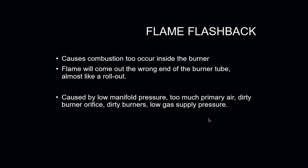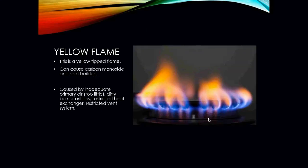Flame flashback causes combustion to occur inside the burner — the flame will come out the wrong end of the burner tube, almost like a rollout. When it happens, it's a quick flash; a rollout is more of a steady roll outward. Flame flashback can be caused by low manifold pressure, too much primary air, a dirty burner orifice, a dirty burner, or low gas supply pressure — meaning the pressure coming into the gas valve.